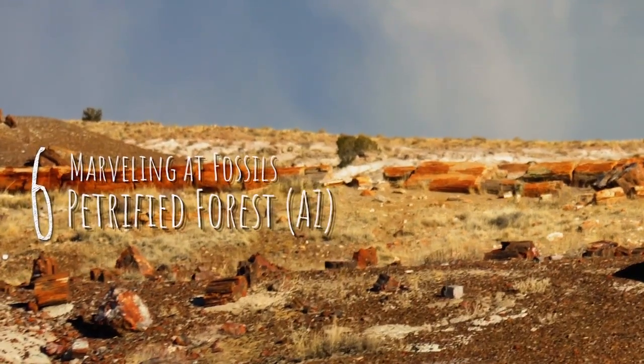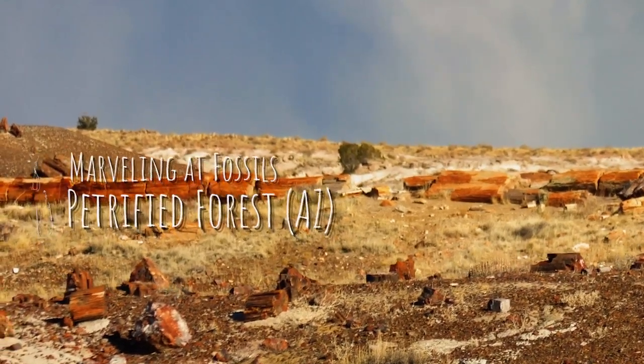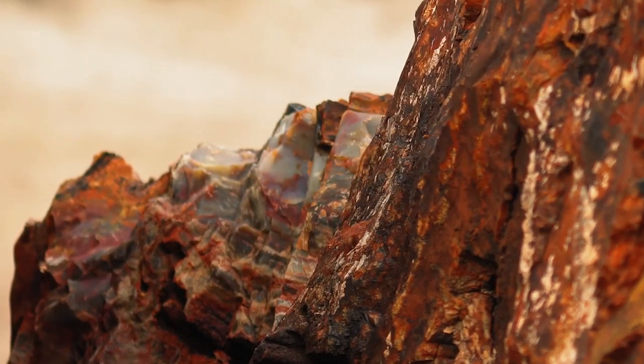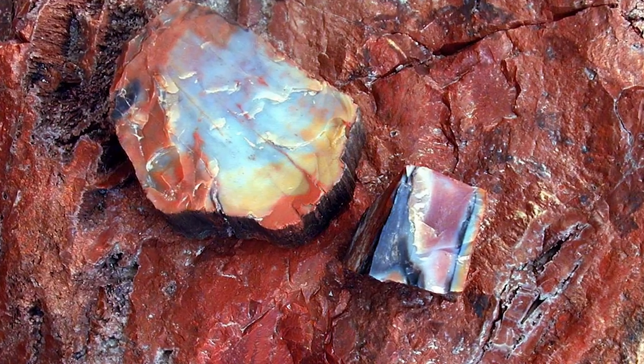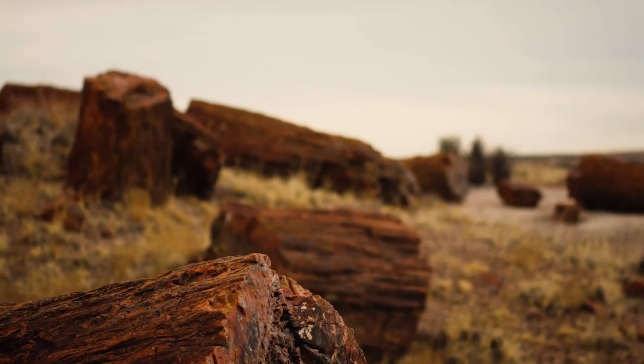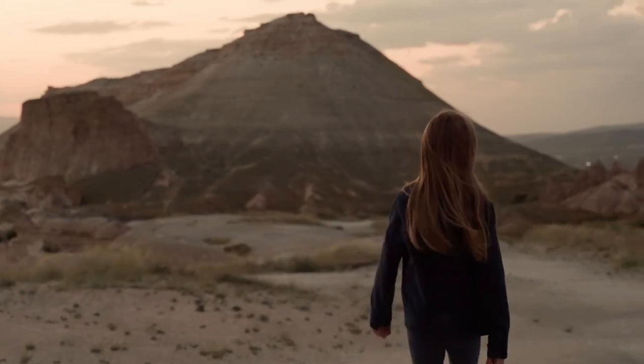Number six: marveling at fossils at Petrified Forest National Park, Arizona. Embark on fascinating quests and discover treasures. At Petrified Forest National Park, younger kids can marvel at some of the most colorful and humongous petrified logs on Giant Logs Trail. Older kids will enjoy activities like geocaching through the park.